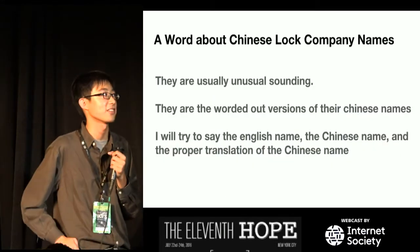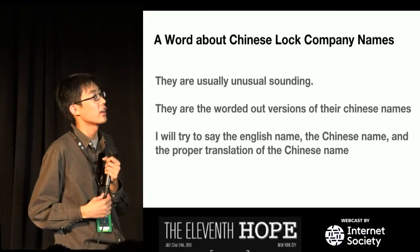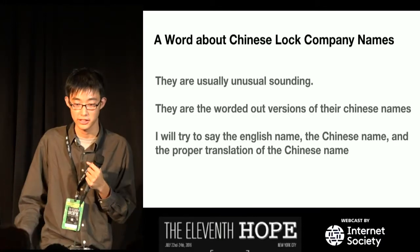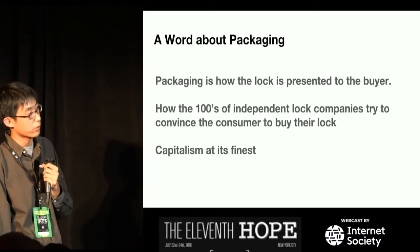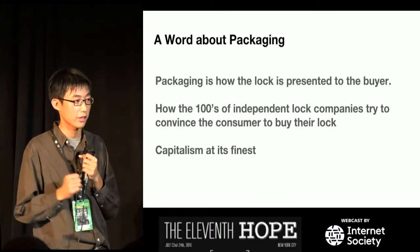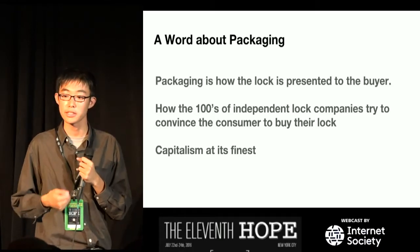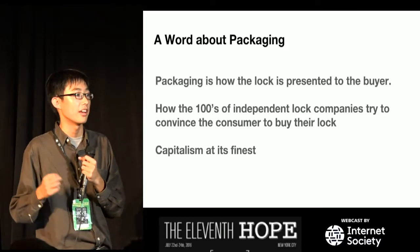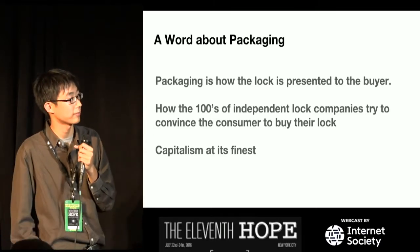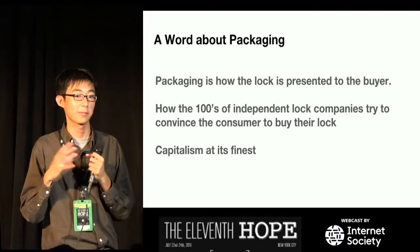A word about Chinese lock company names: they're usually unusual-sounding — a worded-out version of their Chinese names. I'll try to give the English name, the Chinese name, and the proper translation. Packaging is very important in China. Since there are hundreds of different lock manufacturers, packaging is how they present the lock to the buyer. We'll see a lot of weird things they do to market their lock, and I think it's capitalism at its finest.